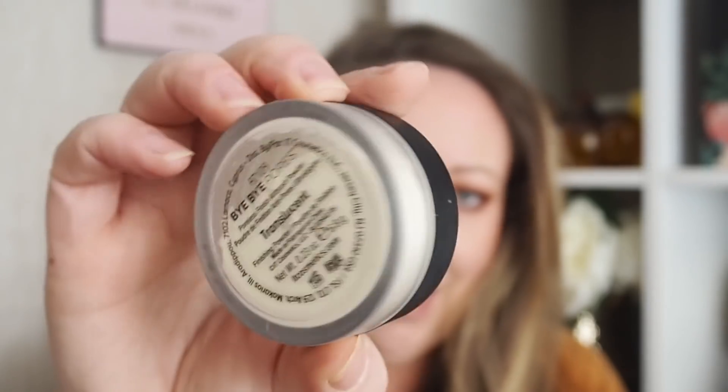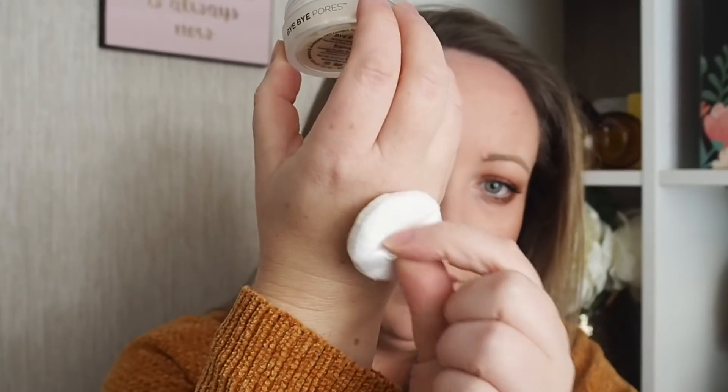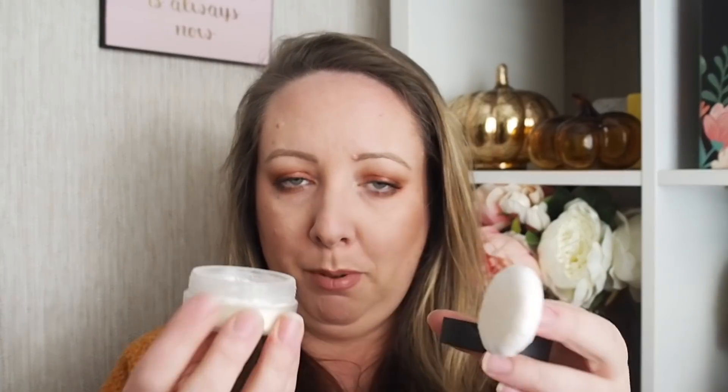So we have the CC Cream from It Cosmetics, and now this is the next focus. This is the Bye Bye Pores Poreless Finish Airbrush Powder in Translucent — oh my god, it's really hard to say. Initially they sent me the pressed version and I was like 'okay this is great.' Then they gave me this loose version in a goodie bag and I was like 'oh hello.' With powders like this, I take the little puffy thing out, pour some into the lid of the pot.